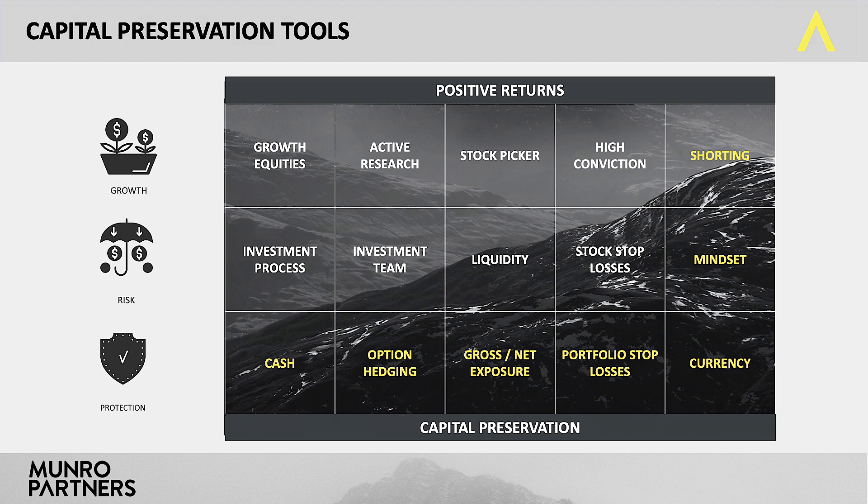The second thing we can do is short sell — we can make money out of stocks going down as well as up. We can do that at the company level, but we could also short sell futures. For instance, we could short sell NASDAQ futures, which would hedge the underlying portfolio.